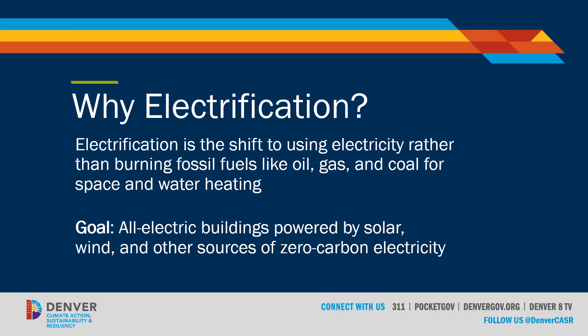Let's start off by talking about why electrification matters and what it means in this context. Electrification is the shift to using electricity rather than burning fossil fuels like oil, gas, and coal for space and water heating. The program allows for both full electrification — a complete switch from a fossil fuel burning appliance to an all-electric appliance — as well as dual fuel or hybrid systems where the majority of work is done by heat pump technology, with a natural gas or propane backup allowed during the coldest times or periods of extreme use.